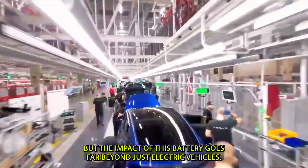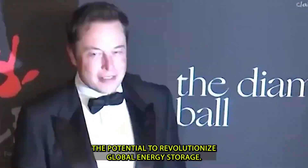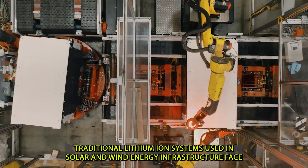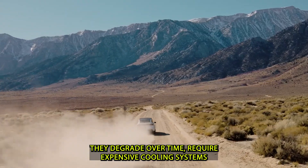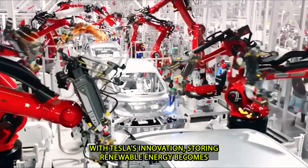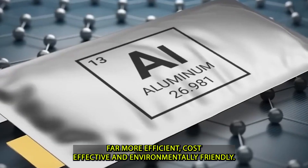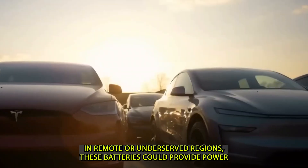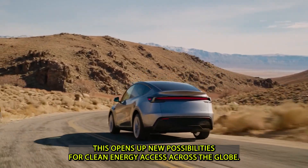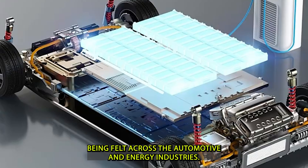The impact of this battery goes far beyond electric vehicles. Tesla's aluminum-ion technology also holds the potential to revolutionize global energy storage. Traditional lithium-ion systems used in solar and wind energy infrastructure face the same challenges — degradation, expensive cooling systems, and unsustainable mining. With Tesla's innovation, storing renewable energy becomes far more efficient, cost-effective, and environmentally friendly. In remote or underserved regions, these batteries could provide power to entire communities without needing traditional infrastructure.